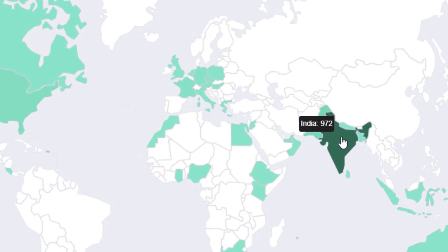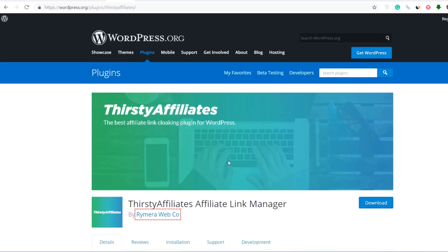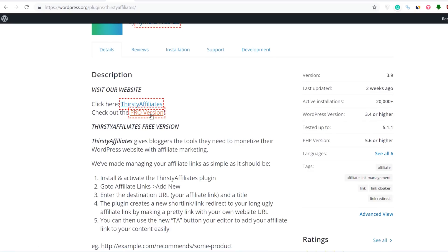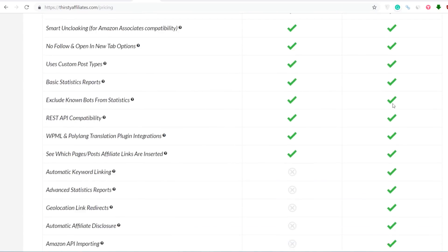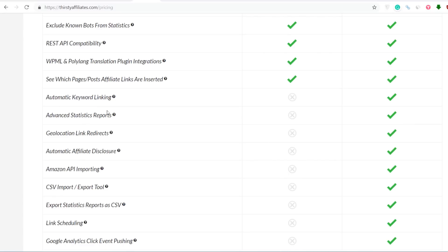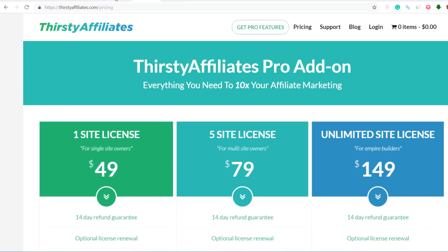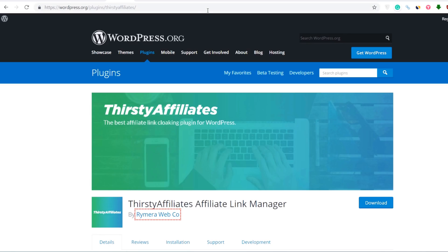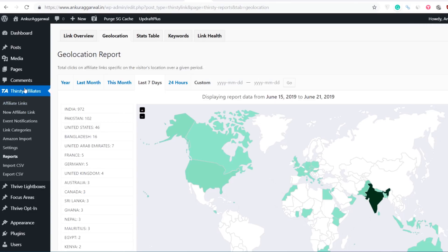As you can see, the majority of link clicks on my website are from India because my website targets Indian users. Some functionality is available in the free version, but for more advanced features like automatic keyword linking and geolocation link redirect, you can go for the pro version. Buy the pro version only if you're driving enough traffic. If your website is in the beginning stage, just go with the free version. But if you're making money through affiliate marketing on your blog, I highly recommend investing in the Thirsty Affiliates plugin.